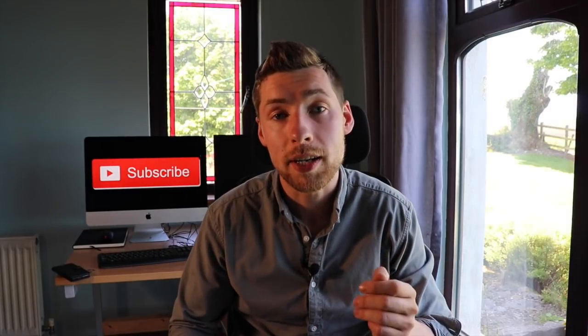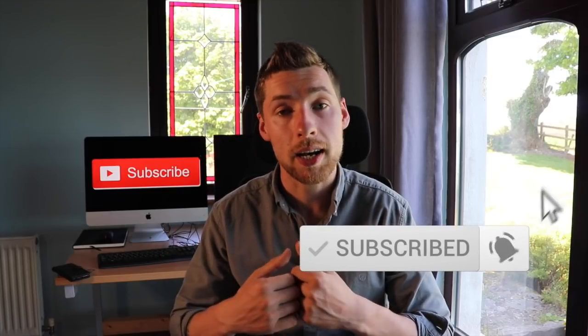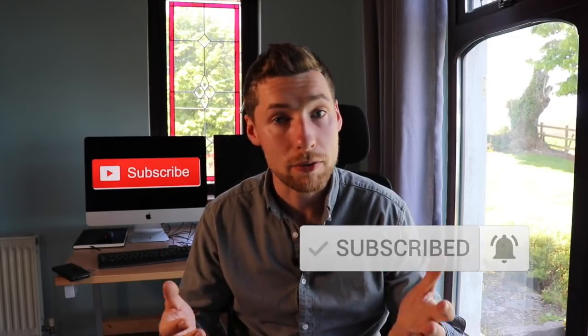I hope you got value out of this video. If you did, please give us a like and consider subscribing to the channel. Thanks very much for watching and have a lovely day.